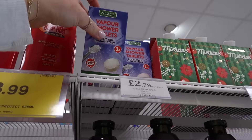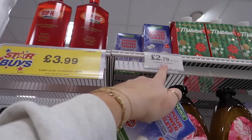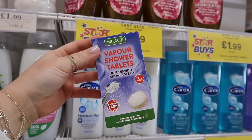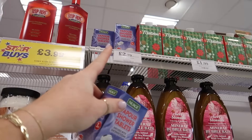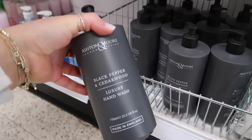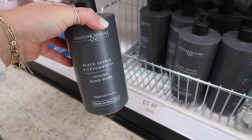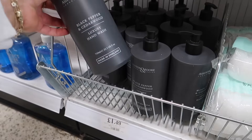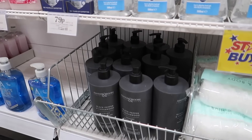Finally, I have found these. I've wanted to try them for so long. These are Vapor Shower Tablets, £2.79. You just chuck them on the floor when you're having a shower and it basically makes your shower like a little steam room. They've got more of this brand in, but I really like this one — the Ashton Amour Black Pepper and Cedarwood Luxury Hand Wash, 750ml for £1.49. I imagine that smells really nice if you like musky scents.